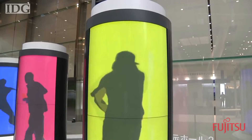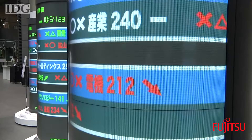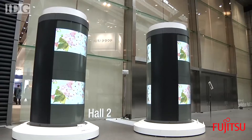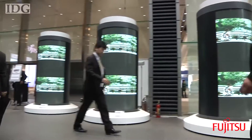A new type of display that can be curved around walls or pillars is on show in Tokyo this week. The screen is a plasma tube array in which hundreds of millimeter-high plasma tubes are arranged one after the other. The tubes are thin and run in parallel to each other, so the screen can be gently curved in one direction.